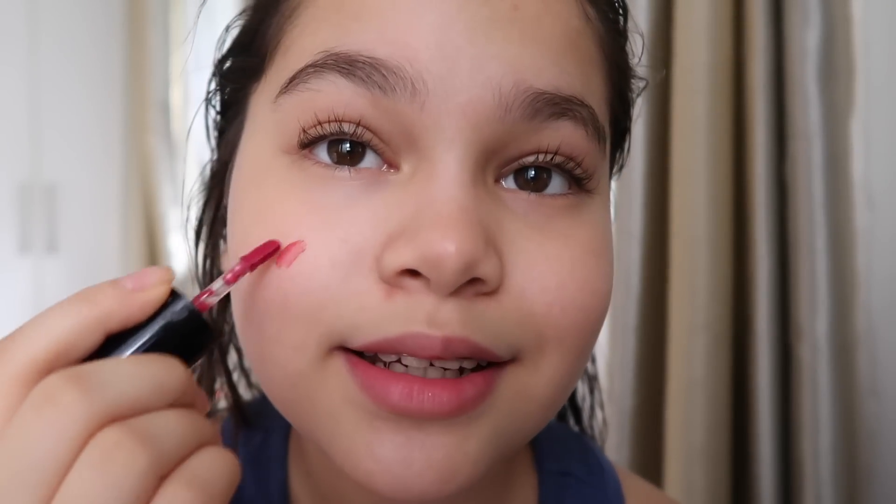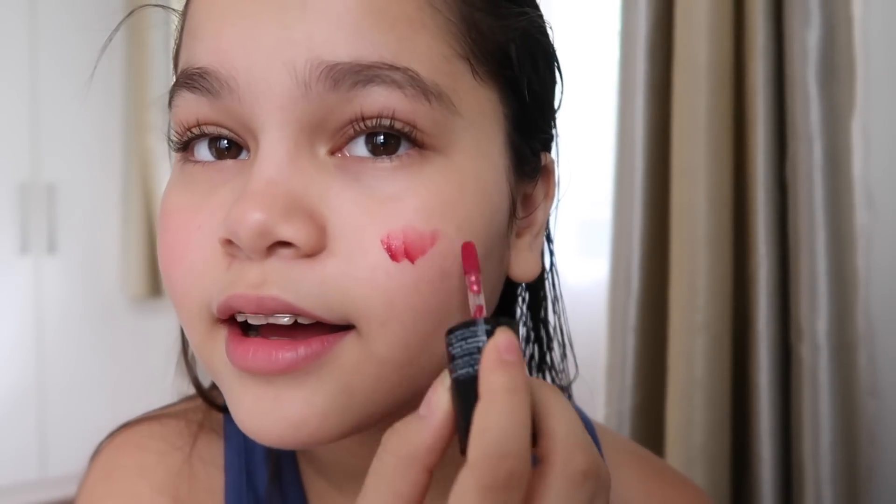I wasn't even going to curl my lashes today or put on eyebrow gel, but I'm just going to put the stain on my cheeks too. I usually don't like to do this but it's okay, we'll do it today. I'm a really lazy person. Just a little bit over the nose even though my nose is already red from my cold.